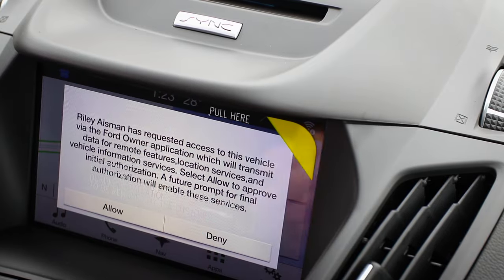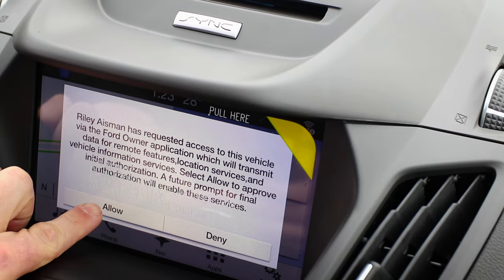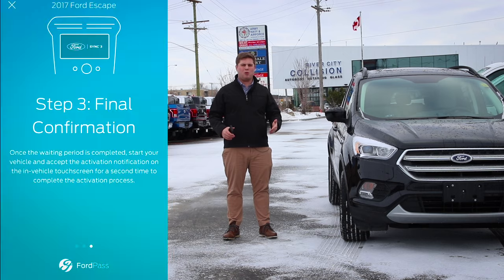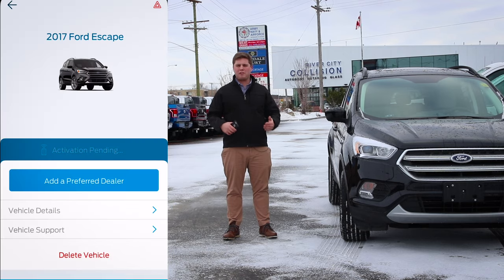A little box will pop up on your screen saying something like 'Riley Aisman wants to use this vehicle,' and you just press yes. Then it'll either take a couple minutes, it might take an hour or two, it might take a day or two. If you're having any issues with that, you can just stop by and one of our salesmen will be more than happy to help you out.